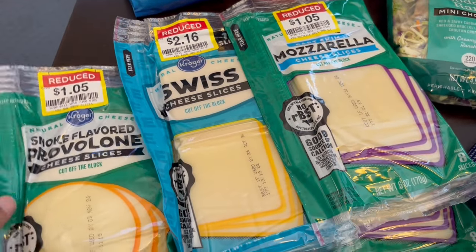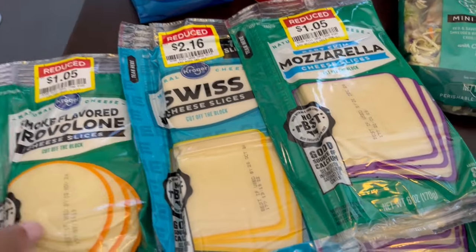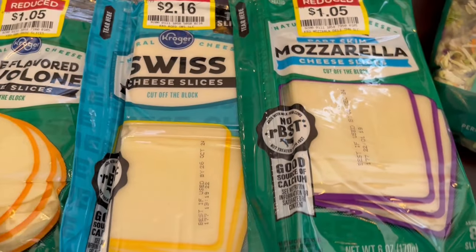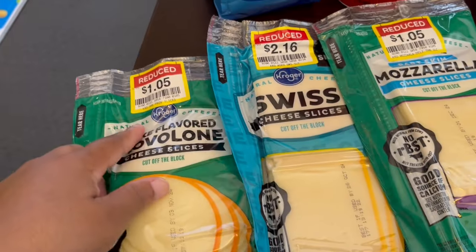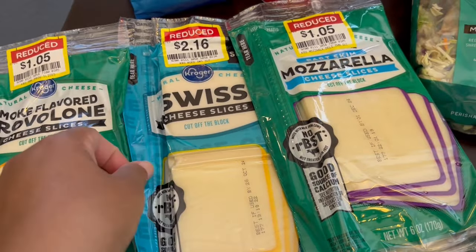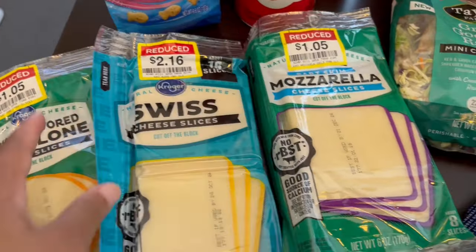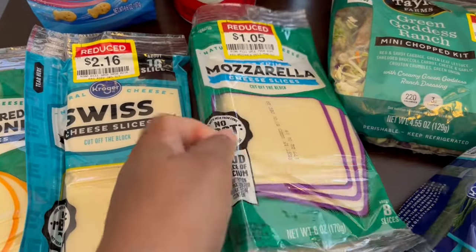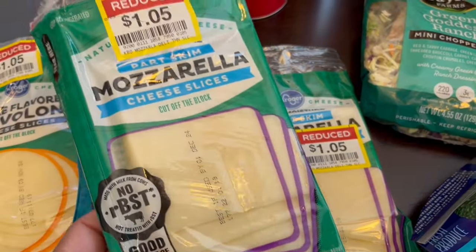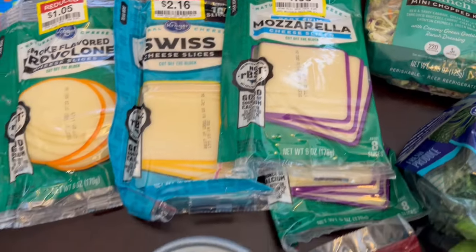I found some cheese on clearance, and it doesn't expire for a while — November, December, and October. The provolone I got for $1.05, the Swiss cheese, because you get 16 slices, was $2.16, and then the mozzarella I got two packs of because I can use that for casseroles, pizza, you name it — $1.05 each. You just can't beat that.